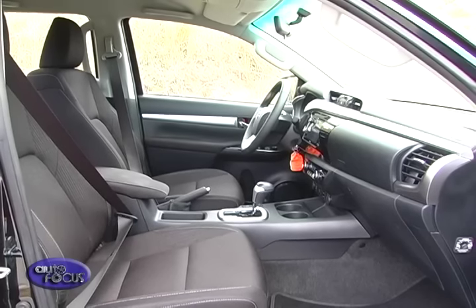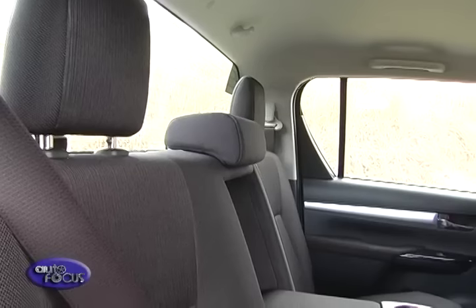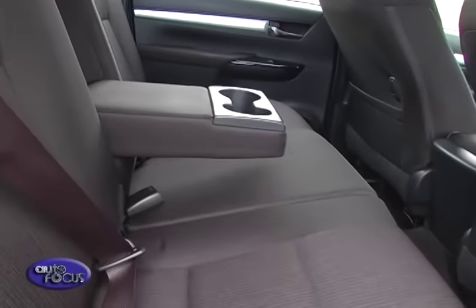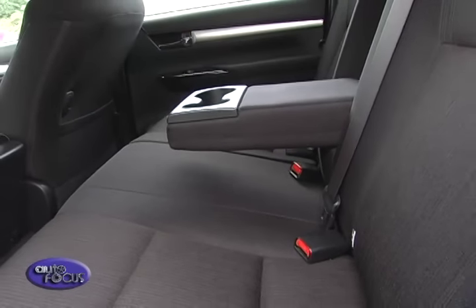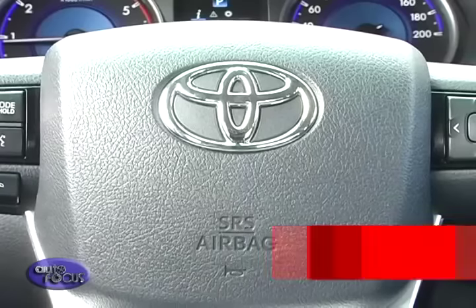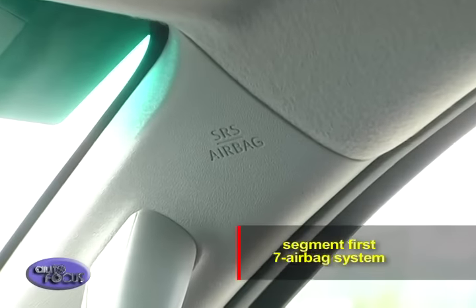Inside, the all-new Hilux combines style and function with spacious seating for up to five adults. Front occupants enjoy larger head and shoulder room than before, while those in the back have expanded legroom. A new rear center armrest and revised seating design enhance the comfort of rear passengers. Furthermore, this top-of-the-line variant carries a segment-first seven-airbag system.